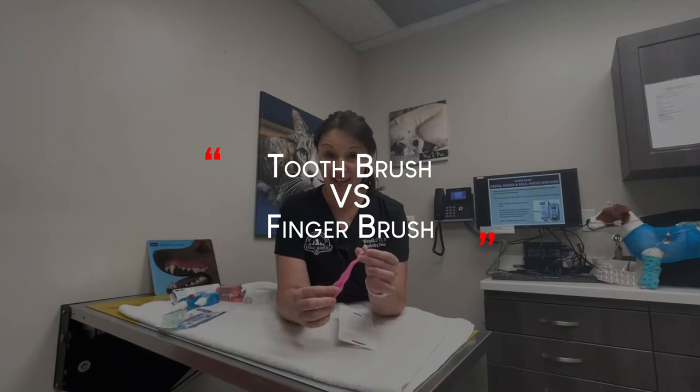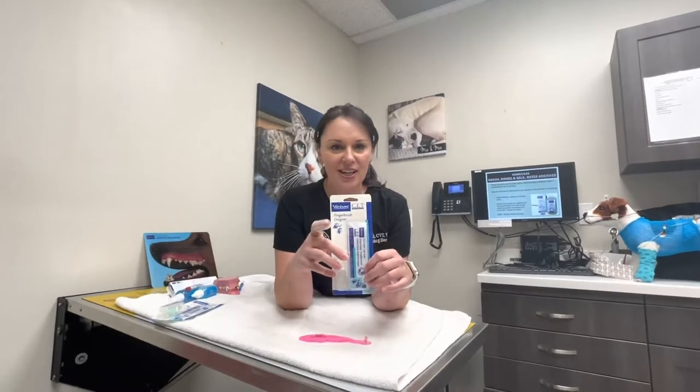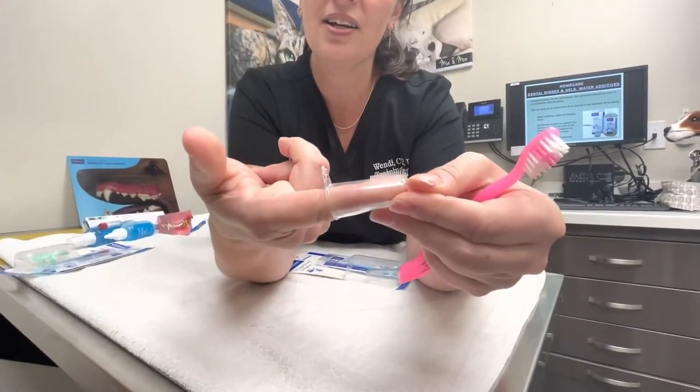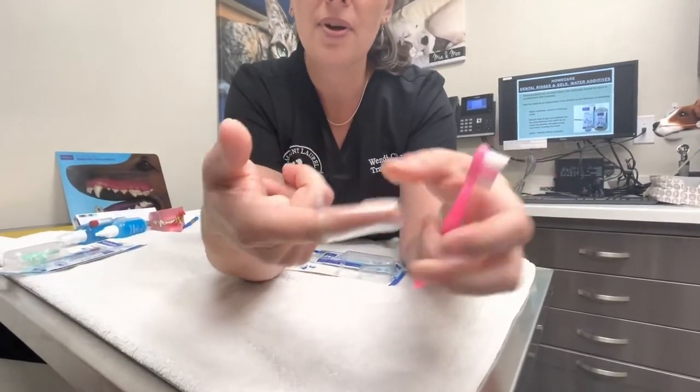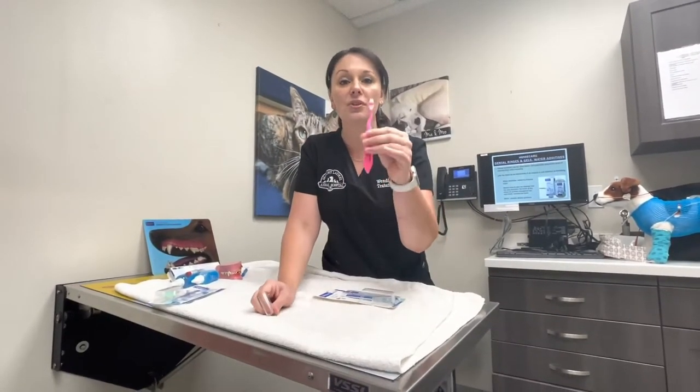Different types of toothbrushes — I mentioned I like human toothbrushes or pediatric ones for small cats and dogs. You'll find on the market finger brush kits, and these are okay for conditioning your pet to accept handling of the mouth and getting used to you touching their teeth and gums. But they're not going to be the best for actual teeth brushing — these nylon bristles are a little stiff and won't get into the gingival sulcus between the teeth and gums. The soft bristle toothbrush would, so we should advance to a toothbrush to actually treat the gingivitis.